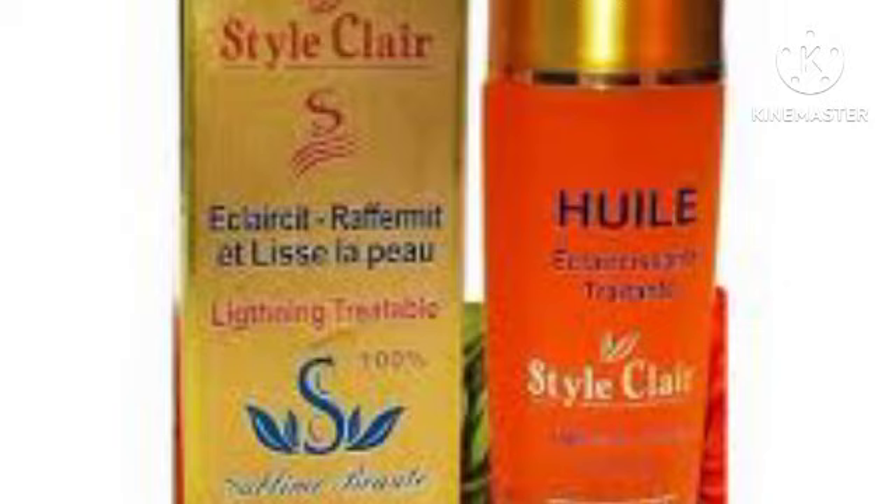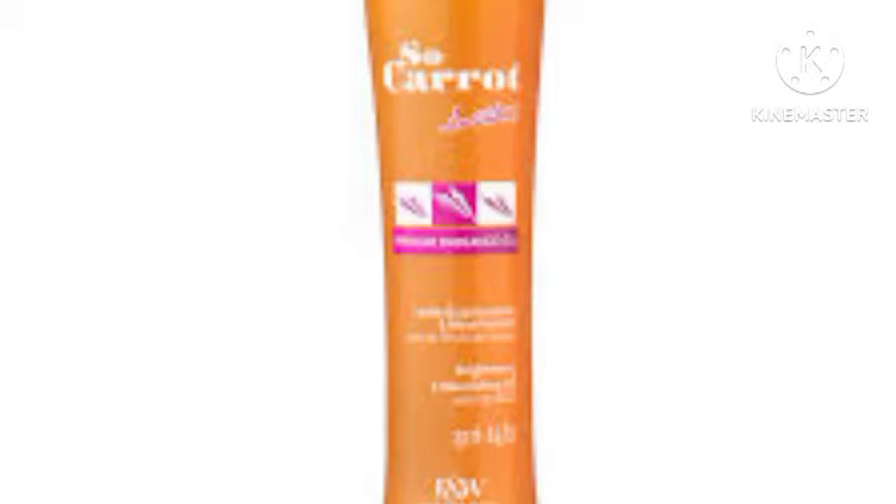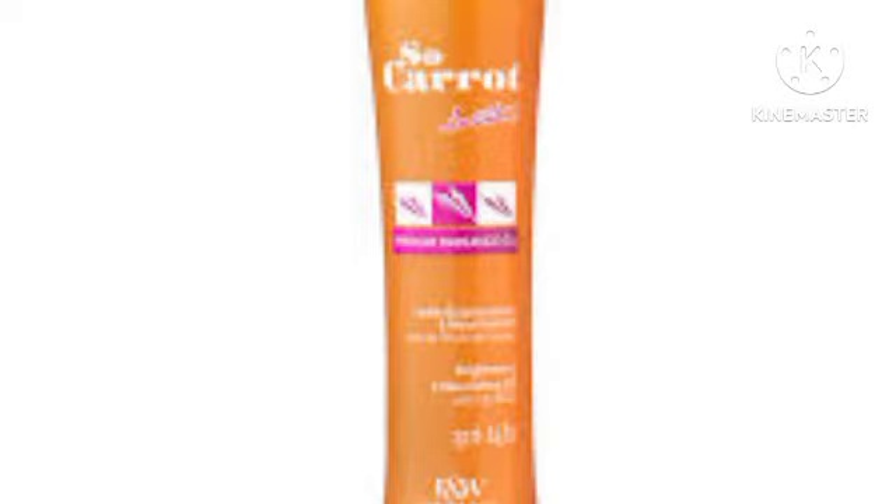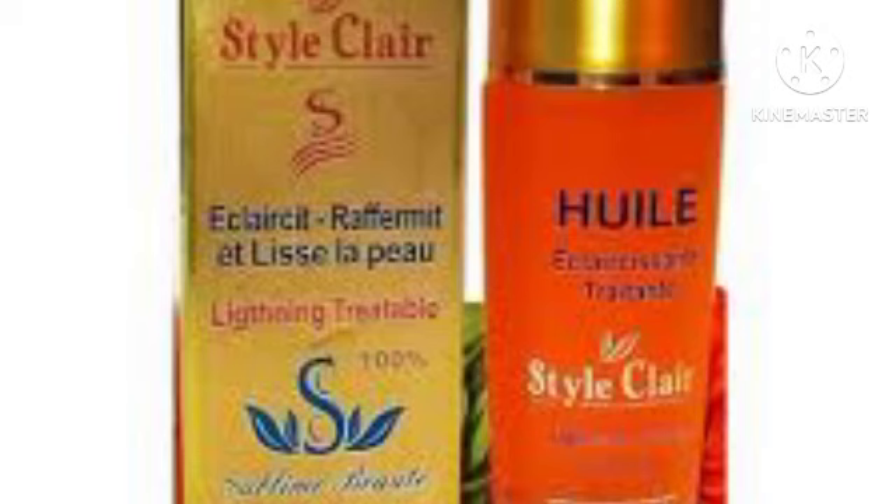Hey guys, welcome back to Nelly Fashion and Beauty. In today's video, I will be reviewing the best five lightening body oils for glowing skin. If you're looking for oils that you can use to tone your skin and lighten your skin without any side effects, stay tuned and watch the video to the end.